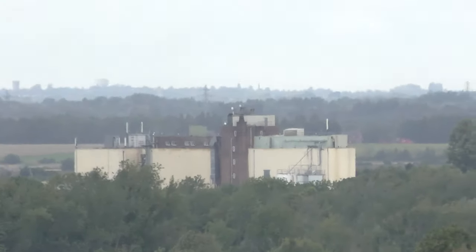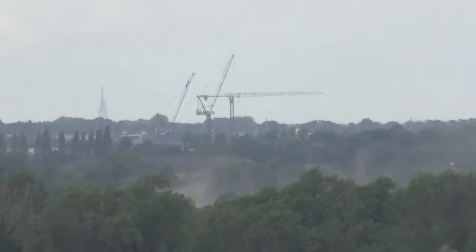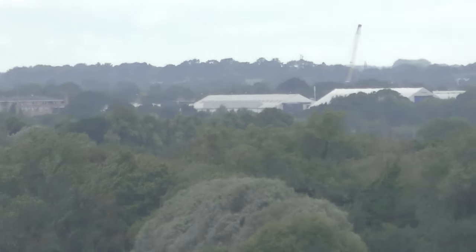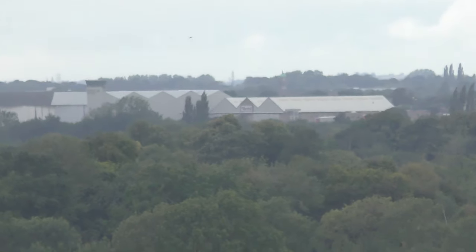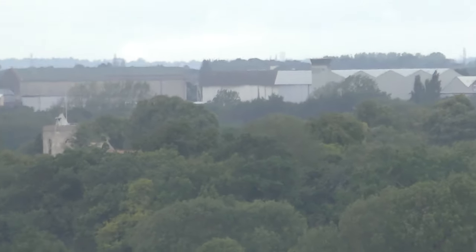That's the building I told you about earlier in Fulbourn — some factory, I can never remember what it's called. Let's see what we can see on the horizon from here. Cranes — presumably that's Marshalls. The hangars at Marshalls.